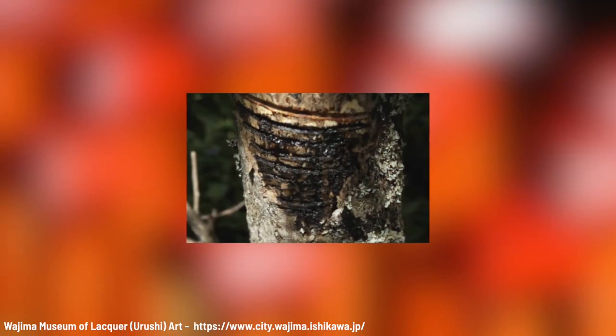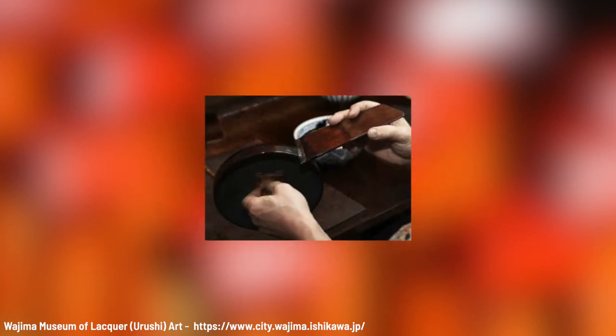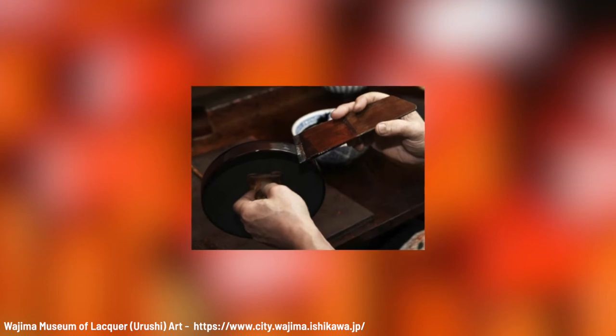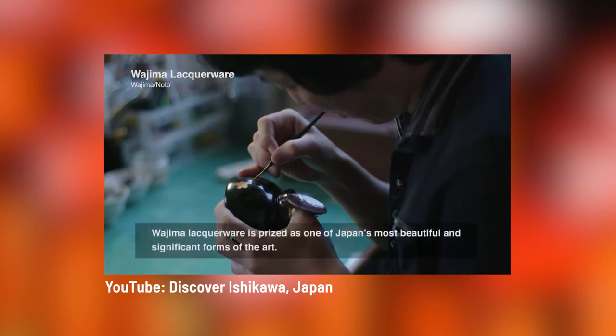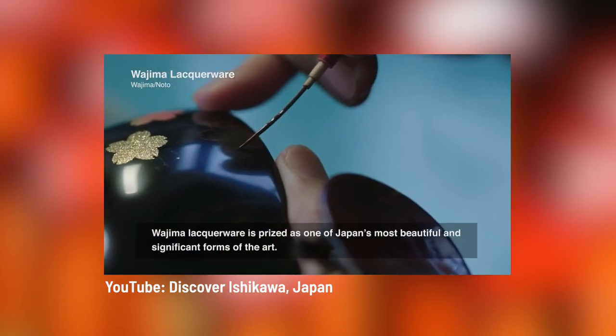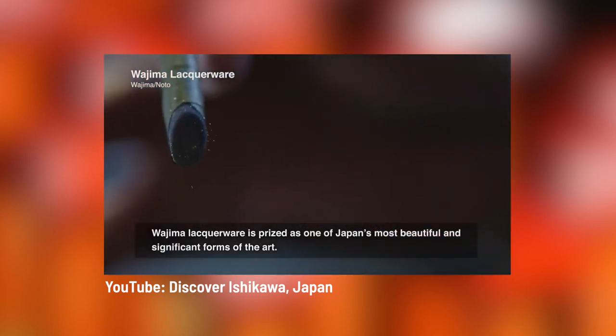It all starts with the Urushi tree, which is found all over Japan. Workers cut slits in the tree and slowly collect the sap, which is then painstakingly refined and carefully painted and applied in up to 130 different stages by highly specialized craftsmen. Sometimes substances like soil, gold, silver, and cloth are used to add beauty and strength to the lacquer.